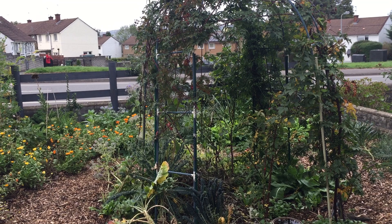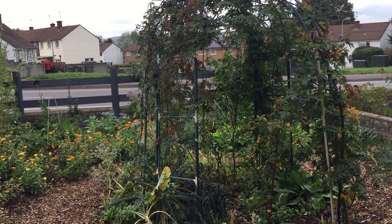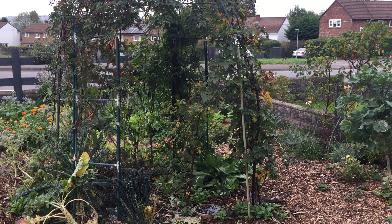Good afternoon everybody, hope you're all doing well and enjoying what daylight we have and that you're enjoying nature in all its forms. I wanted to do a quick video and just show you all the things that are happening in the garden at the moment.